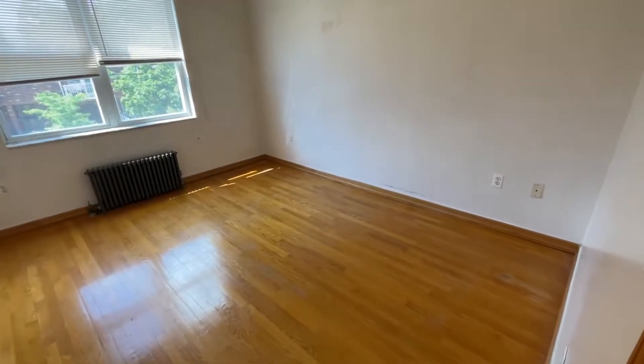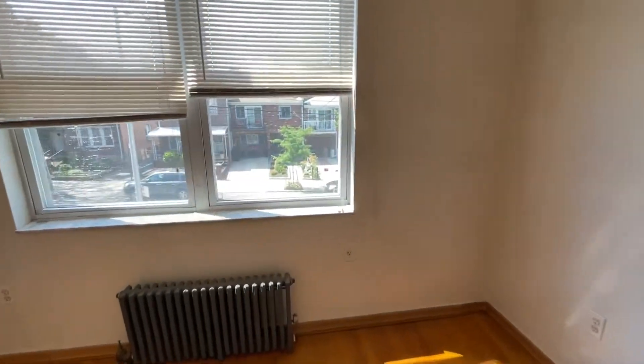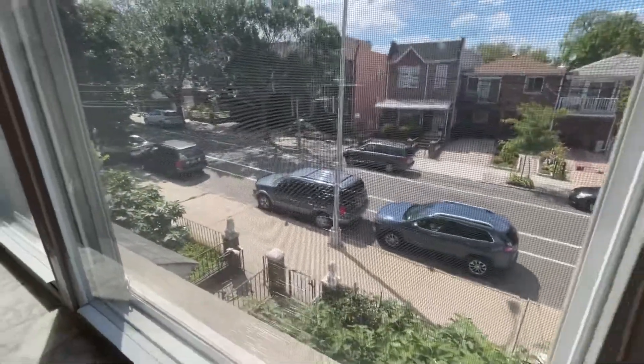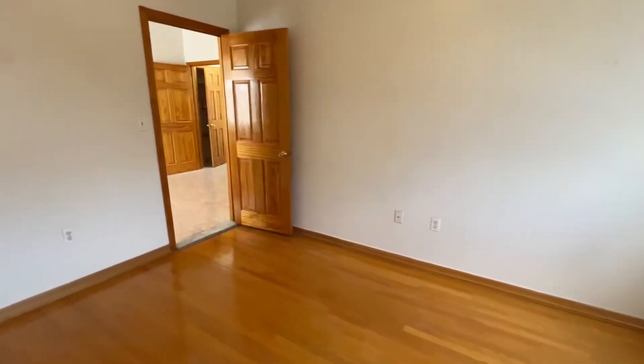The master bedroom can fit a king-size bed and additional furniture. You have two beautiful big windows facing 36th Street — it's a very nice block. We're only two blocks away from Ditmars Boulevard.